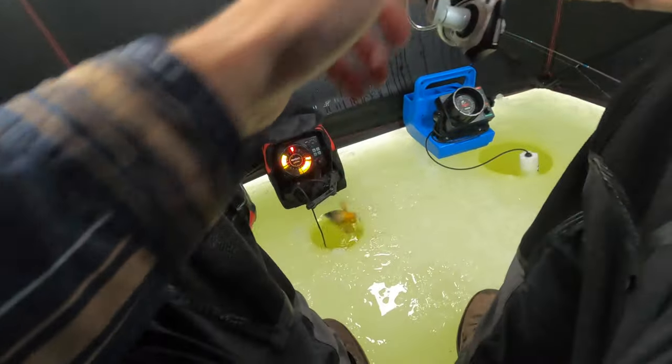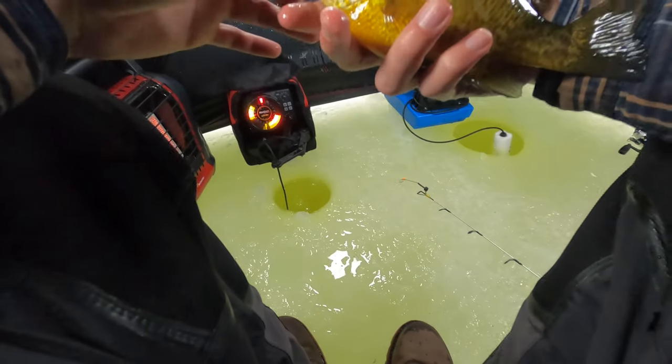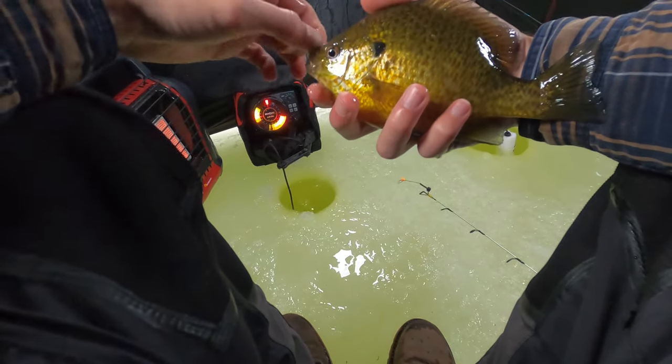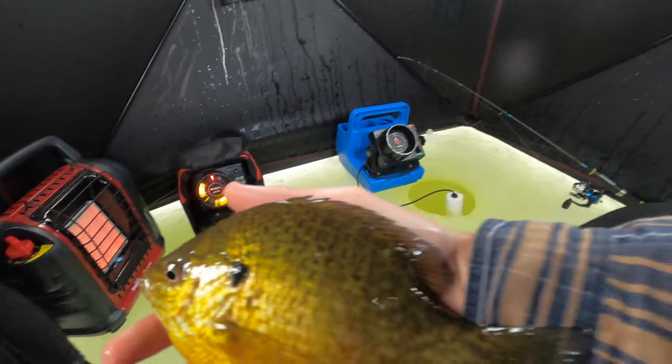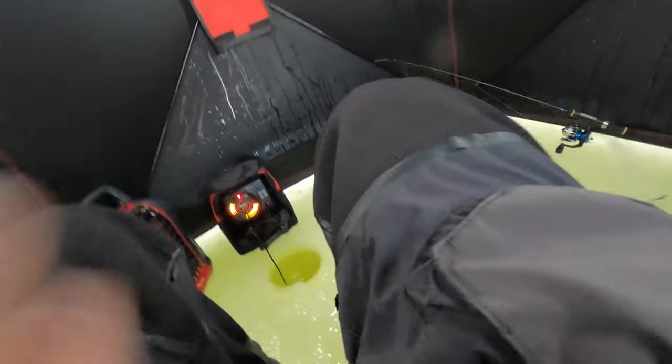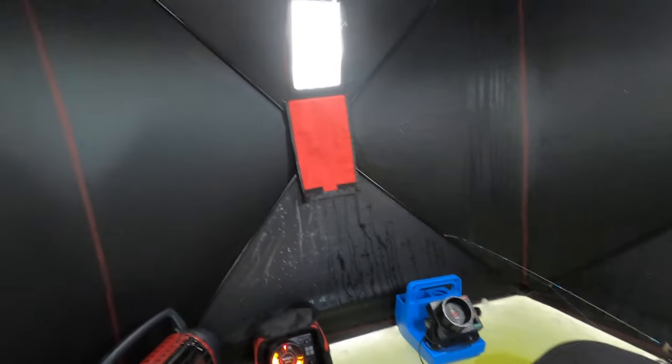Oh god, I fell out of my chair! Oh my gosh, I'm gonna underline this puppy — this is a big one! I'm a pretty tall dude, I got big hands, and this thing is a stud. Look at him! We about got our limit but still got some work to do.